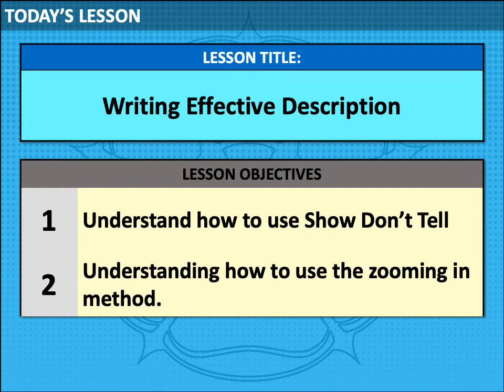Today's learning objectives are to understand how to use show don't tell, and also understand how to use the zooming in method to write effective description.